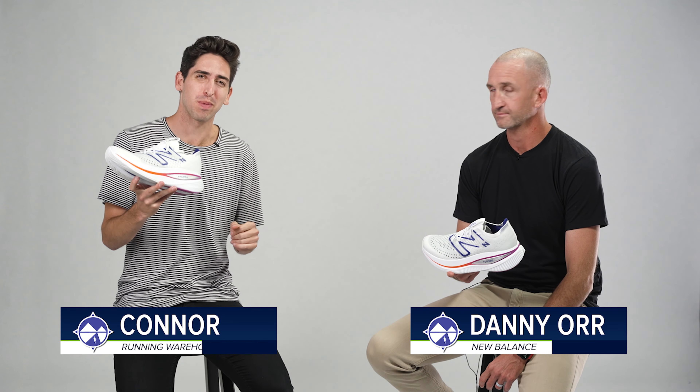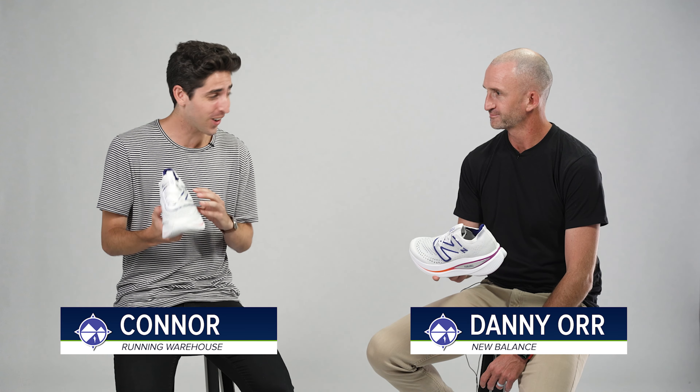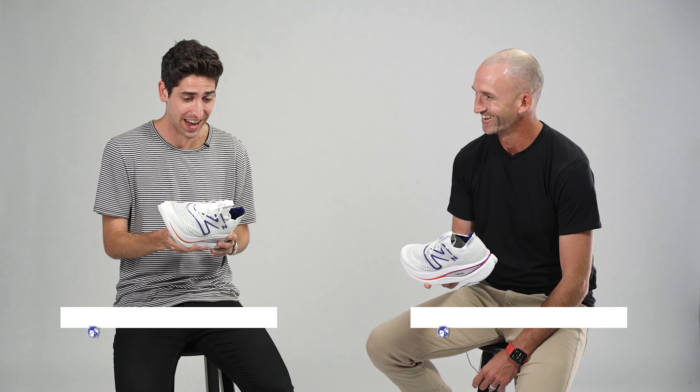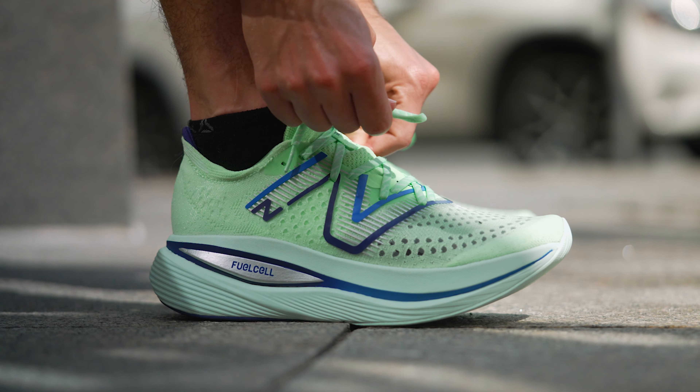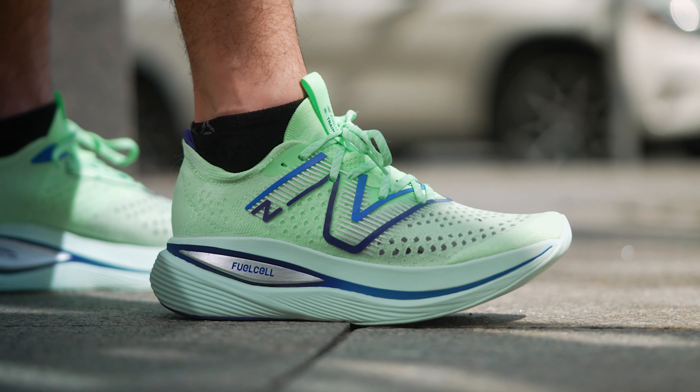How's it going guys? I'm Connor from Running Warehouse and I'm here with Danny Orr, the General Manager of Performance Running at New Balance. Danny, what do we have here today?